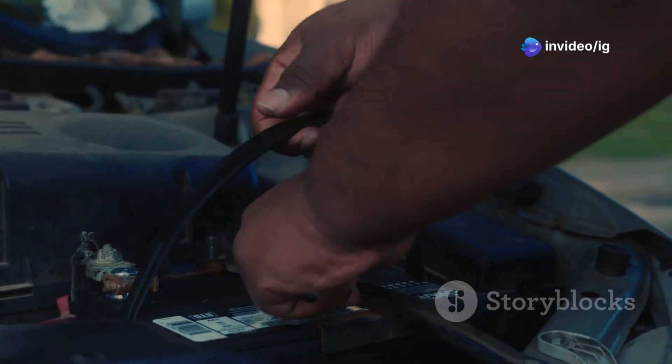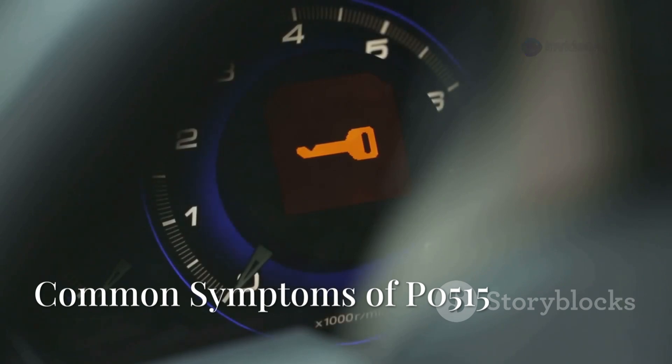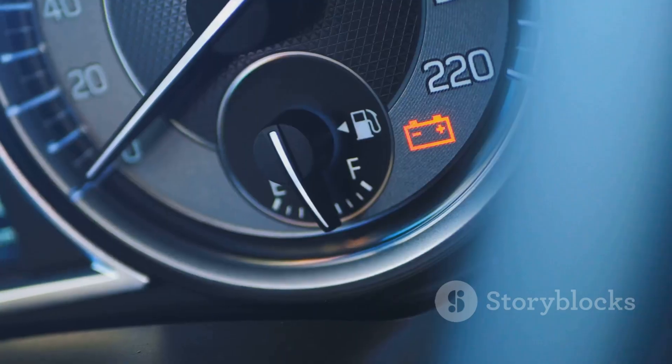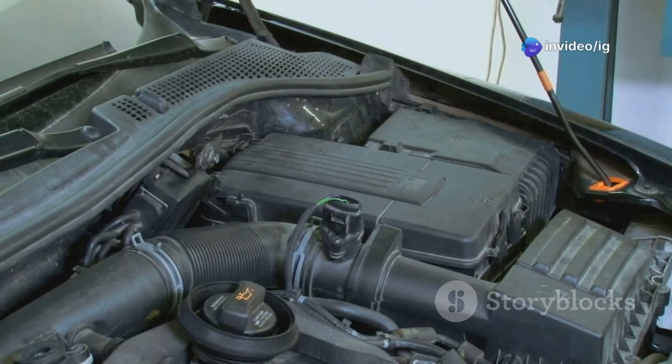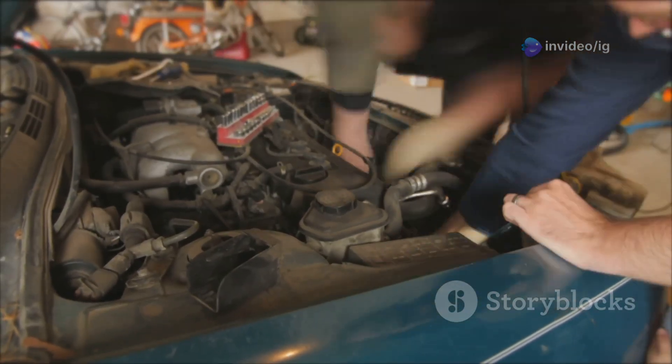Overcharging or undercharging can really affect battery life and engine performance. Common symptoms of P0515 include the check engine light turning on, the battery warning light showing up on your dashboard, your car struggling to start, fluctuating battery voltage, and sometimes even the alternator overcharging or undercharging.